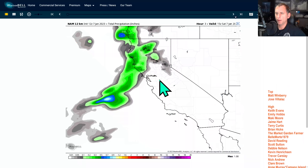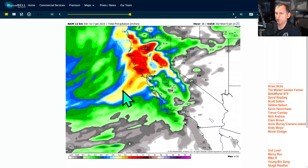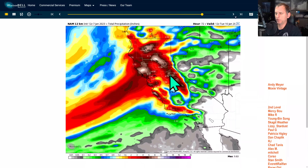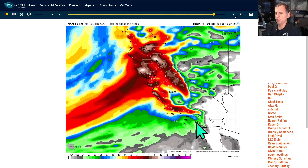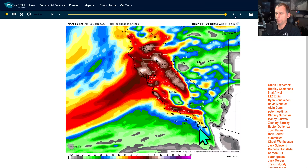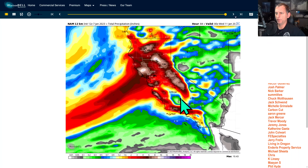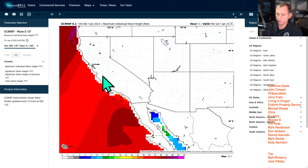The NAM 3km only goes out to 60 hours. Looking at the NAM 12 kilometer model for precipitation, you can see what's coming through by Tuesday morning — and watch it drop down through southern California all the way towards San Diego through Tuesday afternoon. Really the entire state of California needs to be aware of this next round of storm systems coming in through midweek.